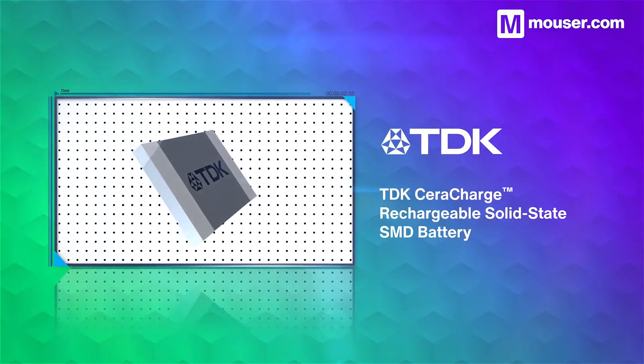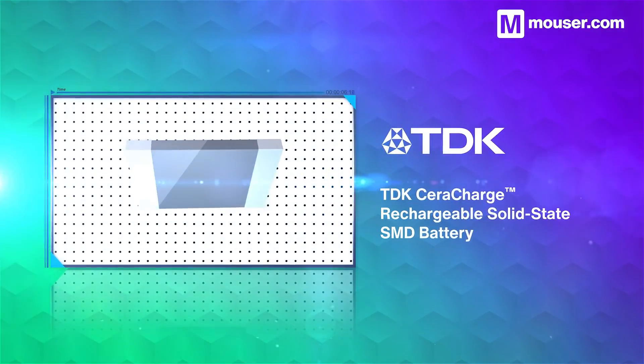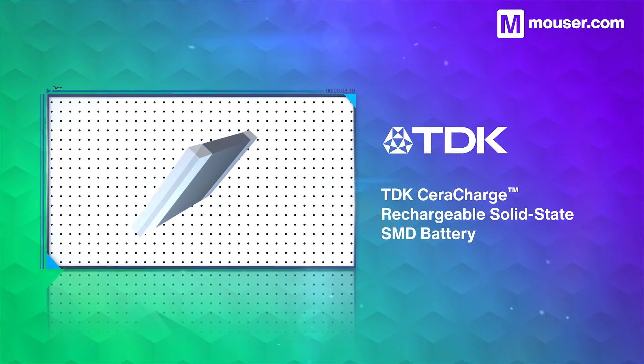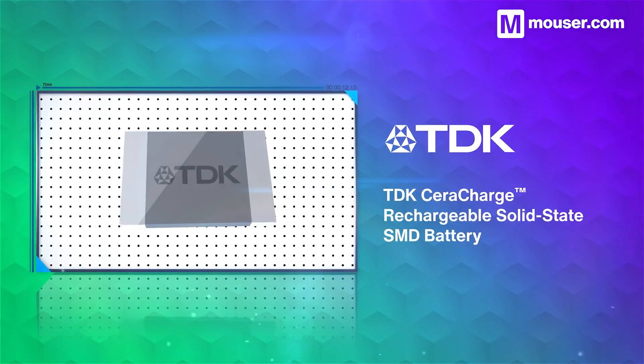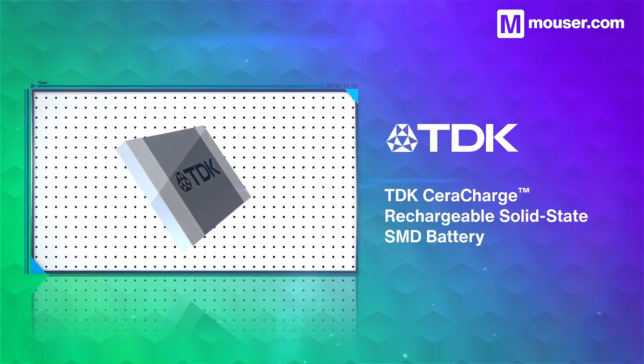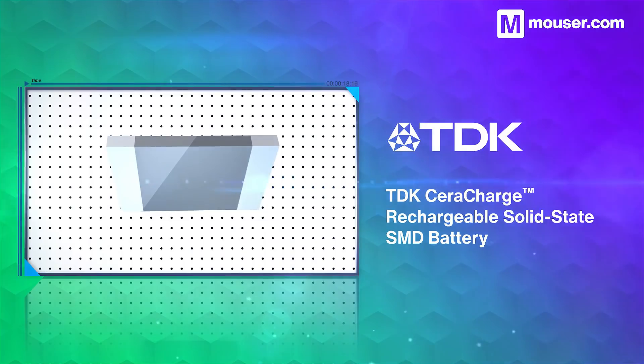TDK Seracharge rechargeable solid state SMD batteries offer a 100 microamp hour capacity at 1.5 volts, while retaining the convenience and low production costs of working with SMD components. Their compact, all-ceramic structure eliminates common battery safety issues, making them perfect for IoT beacons and energy harvesting.